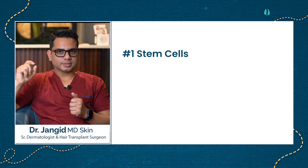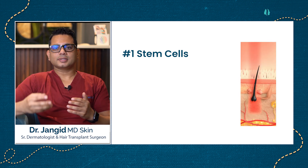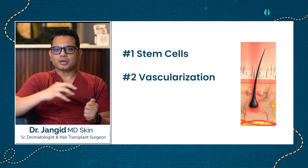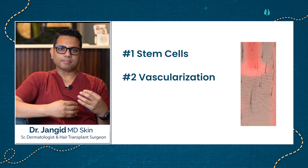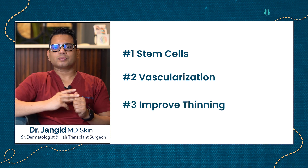First and most importantly, PRP works on stem cells — specialized cells present in the hair follicle — which can transform into hair cells and regenerate the hair shaft. Second, growth factors increase vascularity around the hair follicle, providing more blood supply, which improves hair growth.